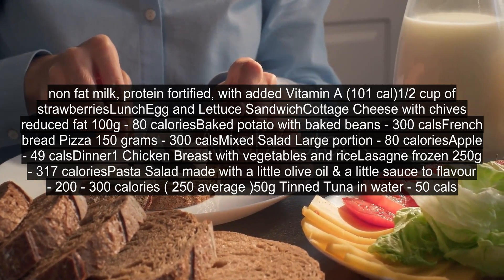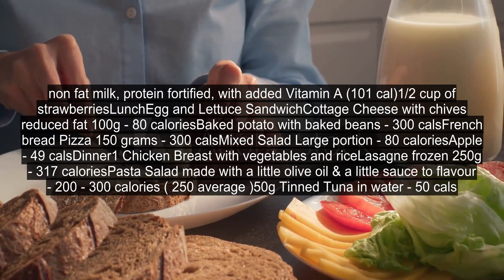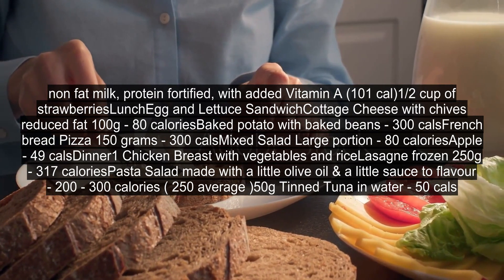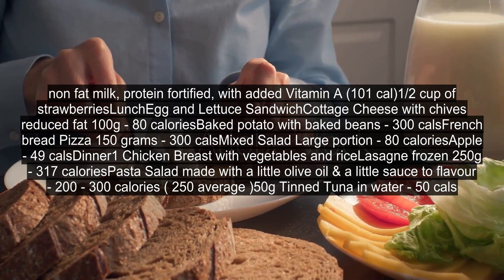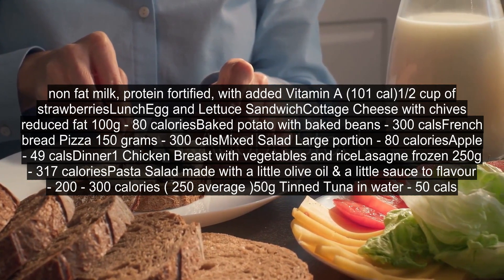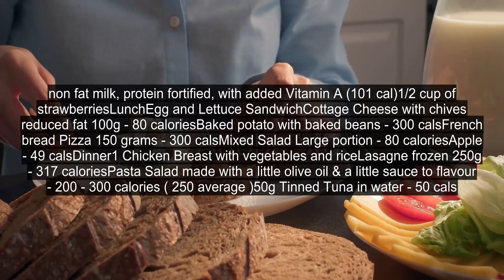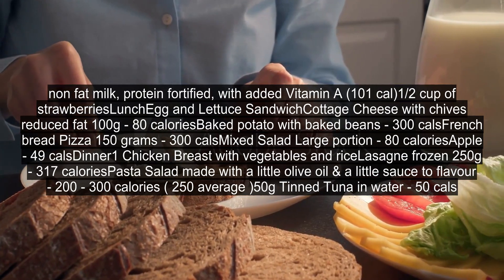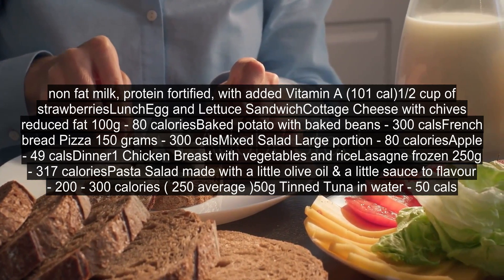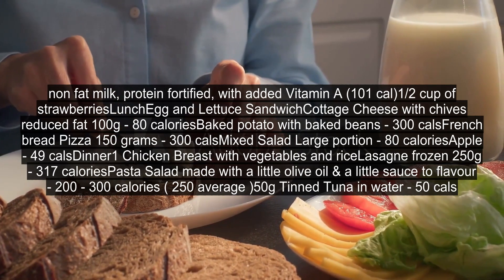Half a cup of strawberries. Lunch: egg and lettuce sandwich. Cottage cheese with chives, reduced fat, 100g — 80 calories. Baked potato with baked beans — 300 calories. French bread pizza, 150 grams — 300 calories. Mixed salad, large portion — 80 calories. Apple — 49 calories. Dinner: 1 chicken breast with vegetables and rice. Lasagna frozen, 250g — 317 calories. Pasta salad made with a little olive oil and a little sauce to flavor — 200-300 calories (250 average). 50g tin tuna in water — 50 calories.